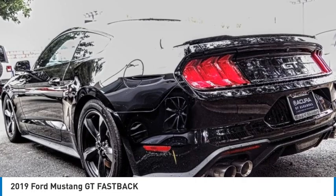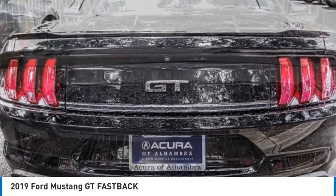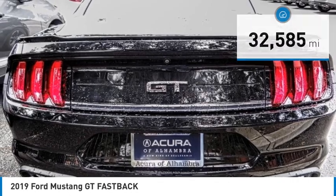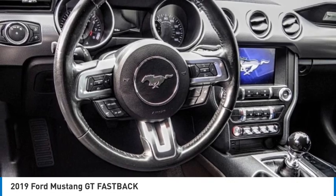Stop by and take a look at the 2019 Mustang. The Mustang is race-worthy and ready for the track. This vehicle has less than 35,000 miles. Here are some of this vehicle's great options.